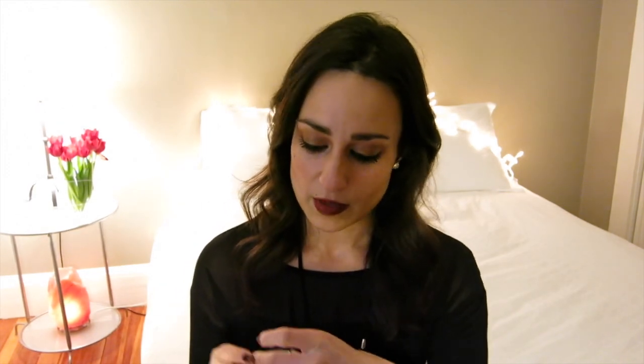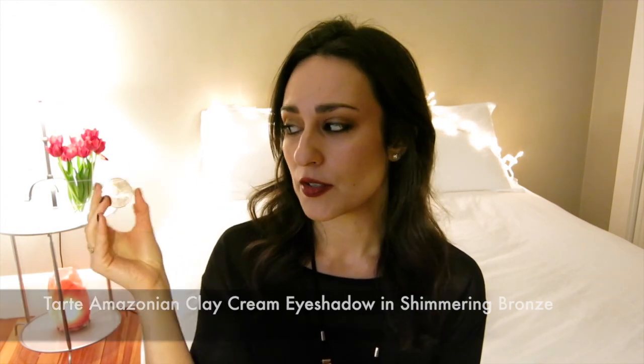I kind of winged my eye look — I knew I wanted gold undertones, but since I was doing a deep lip I didn't want my typical thick black winged liner, and my outfit tonight is quite casual so I didn't want to look overly made up. I first laid down a base of the Tarte Amazonian Clay Shimmering Bronze Cream Eyeshadow, which I've used alone before and think is beautiful. I wanted just a light wash of color for the eyeshadows to adhere to, so I applied it lightly all over my lids with a MAC 217 brush.